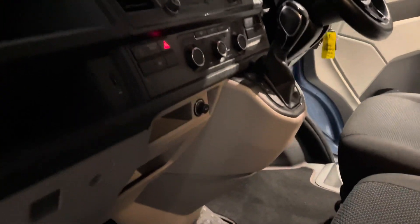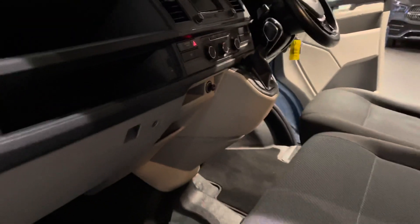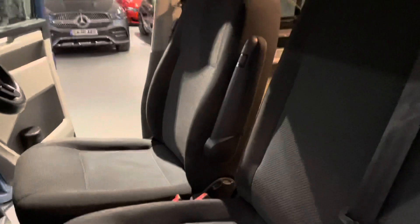You've got your 12-volt charger here with your USB as well, and it also comes with a heated front windscreen, which is fantastic for those winter mornings. Armrest either side of the driver too, so you get the left-hand side and the right-hand side.